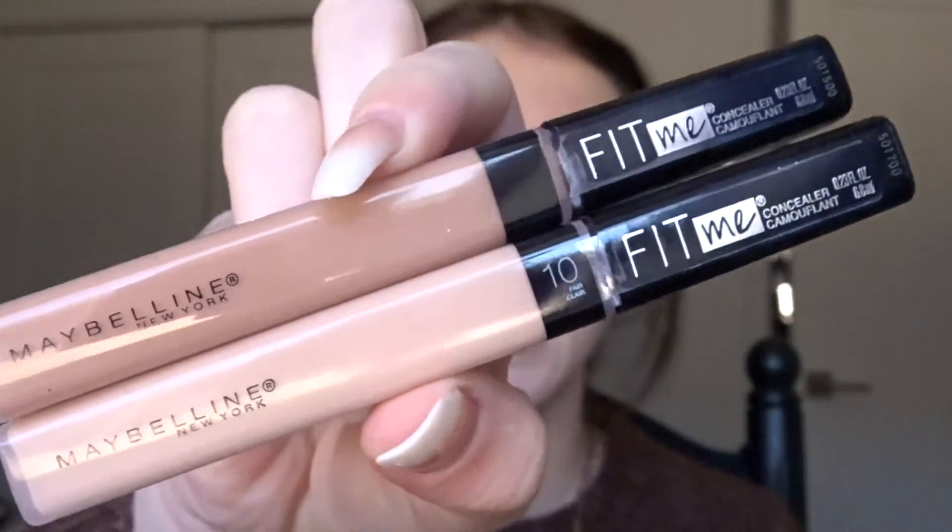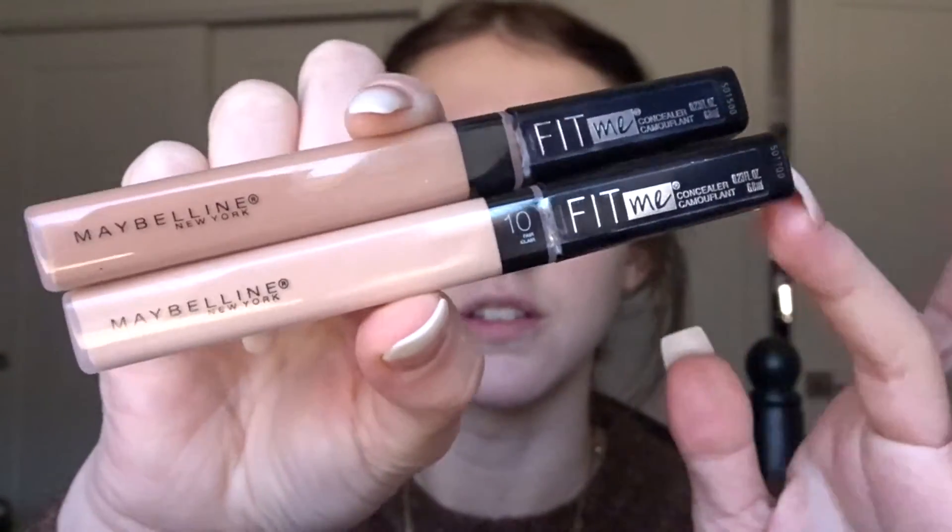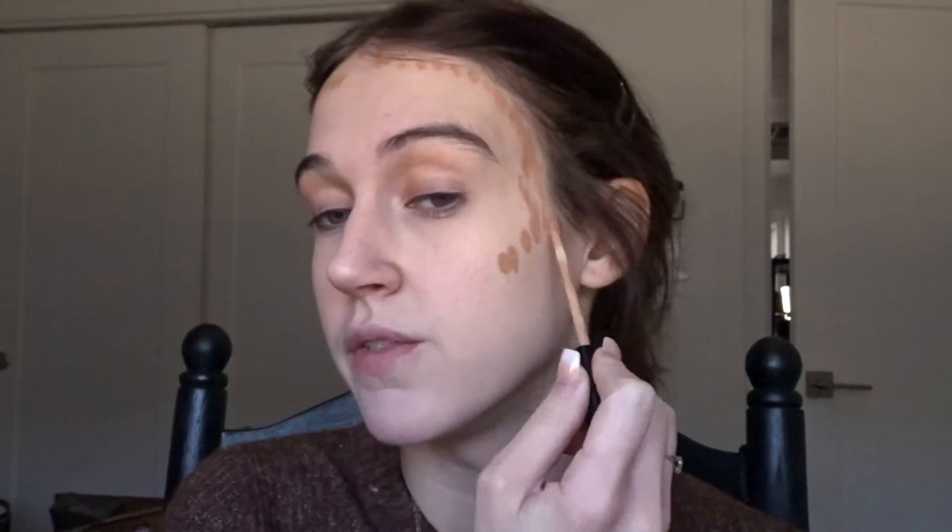Once I have my foundation set, I go in with concealing and contouring. I use these two Maybelline Fit Me concealer sticks — shade 36 for my contour and shade 10 for my concealer. I always like to go in with the contour first so I can use the concealer to clean up the edges. The motion I do is kind of a dot motion along the cheekbone, then bring it up around the top of the forehead and back under. I always start with a little bit because you can add more — it's just harder to remove if you've added too much.